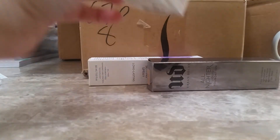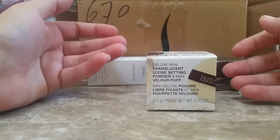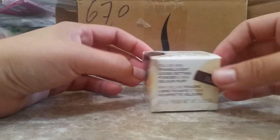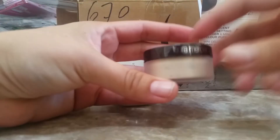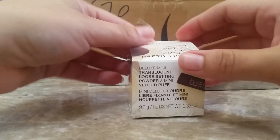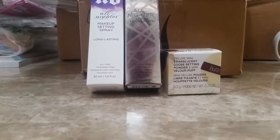I did order a small Laura Mercier deluxe mini translucent loose setting powder and mini velour puff. I ordered the small one only because I've never used this before and I've heard good things about it. I've also heard that sometimes it doesn't work for certain skin types, especially if you're taking pictures. I got the small one because I figured if I liked it, then I can go back and get the full size. I'm very excited to try this because I feel all the good things I've heard outweigh the other things.